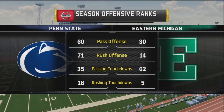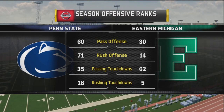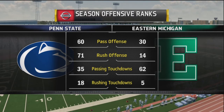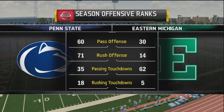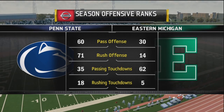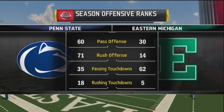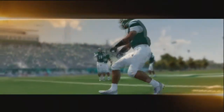Looking at what they have done already: we have the 60th passing offense, 71st rushing offense, 35th in passing touchdowns, and 18th in rushing touchdowns. It's interesting that our yardage isn't that much but our actual touchdown production is higher, because we're a little more balanced than they are. They seem to be more of a passing offense. Let's take a look at the intro for Eastern Michigan.